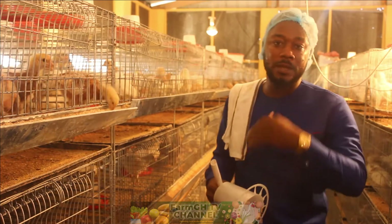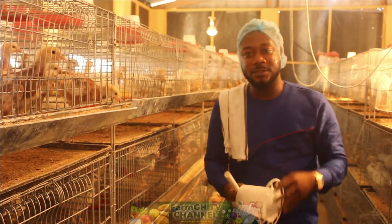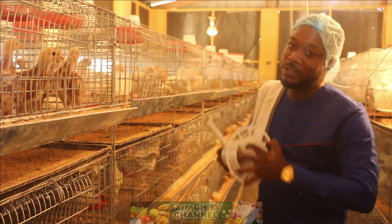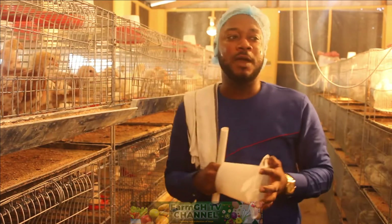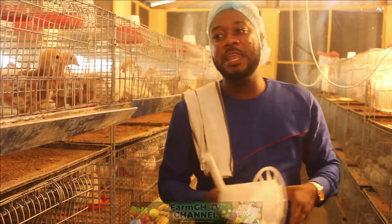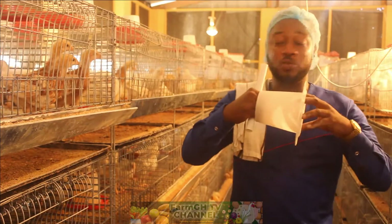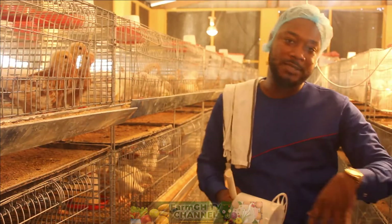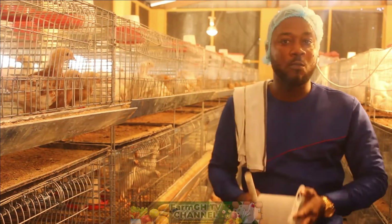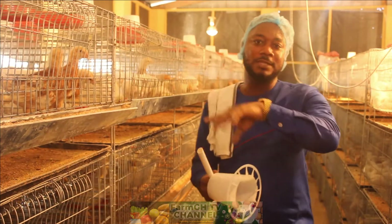This is what we have for you in this episode from the brooding house. Please, if you have any comments or suggestions we are open to critiques — just leave them in the comment section below and we will respond and give you more insightful updates.